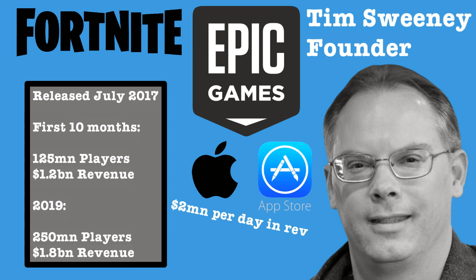That only improved in 2019 with 250 million players and 1.8 billion dollars in revenues. When they released their app on the Apple App Store, they were rumored to be generating 2 million dollars per day despite the app being free to download. But how did they earn money with a game that could be downloaded free of charge? Here's how it happened.